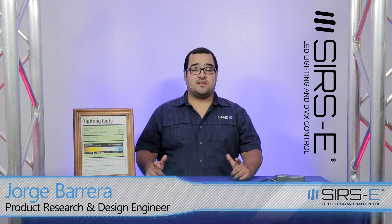Hi guys, my name is Jorge from Cerse Electronics, and today I would like to explain to you what Lighting Facts is, our recently certified Lighting Facts review of a retrofit kit, and what to expect from a Lighting Facts certification on our products.